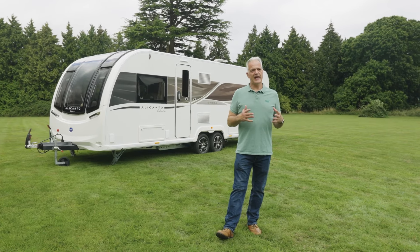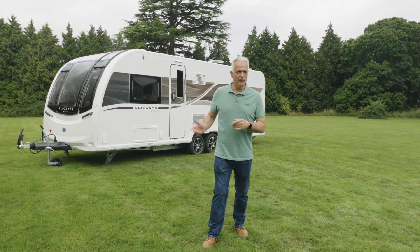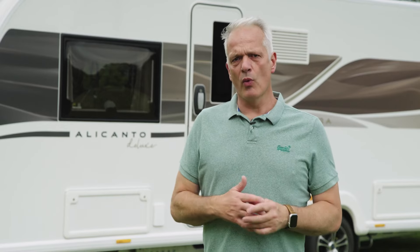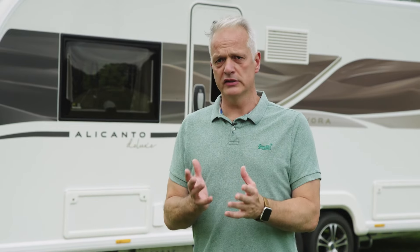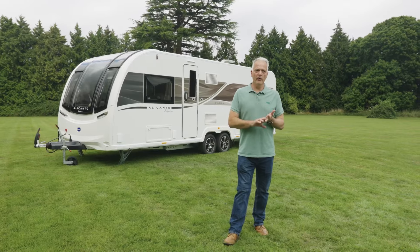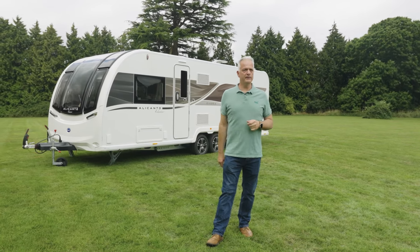In summary, the Alicanto Grande Deluxe range is Bailey's flagship model and the Evora underlines that. This is an eight foot wide caravan on a twin axle chassis that gives you tons of room inside. And if you want that really spacious feel, thanks to that transverse island bed, this could be for you.